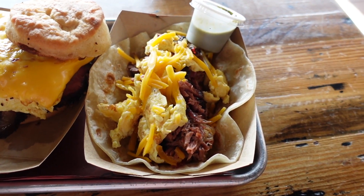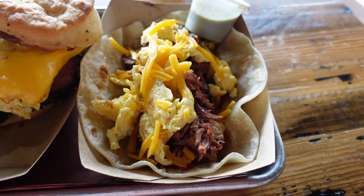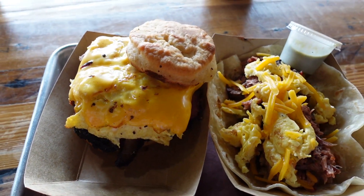Y'all check this out — we got the loaded brisket taco and the star of the show, the brisket egg and cheese biscuit. Holy cow, I cannot wait to dig in.